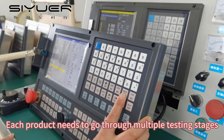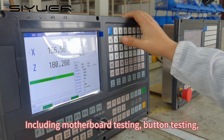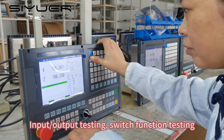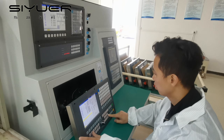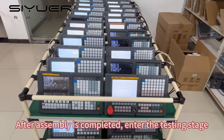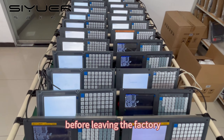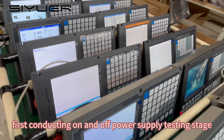Each product needs to go through multiple testing stages, including motherboard testing, button testing, input and output testing, and switch function testing. After assembly is completed, the product enters the testing stage. Before leaving the factory, we first conduct on and off power supply testing.